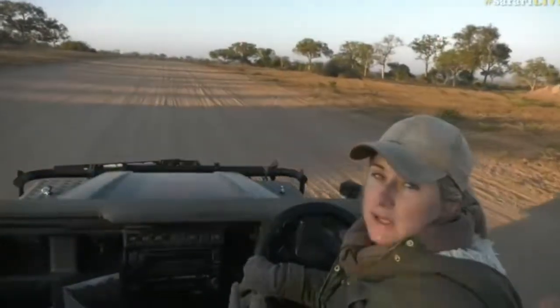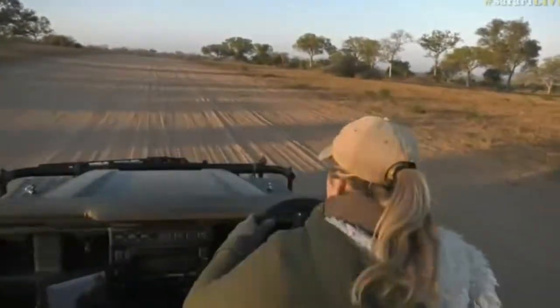Now as we just stopped here — we're on the airstrip — I thought we were maybe going to hear that kudu alarming still, but it's gone fairly quiet.